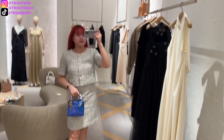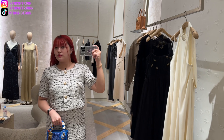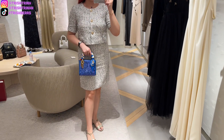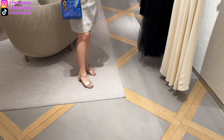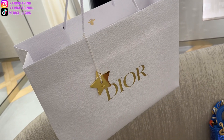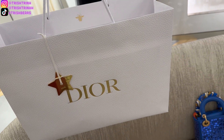Here's a quick little OOTD: today I'm wearing my new Van Cleef & Arpels earrings and necklace, a Cartier watch, a Bulgari bracelet, Dior mini Lady Dior bag, Dior heels, and my dress is from Ann Taylor. That's it for today's video, guys! If you have any questions, let me know. Stay tuned for the unboxing — bye!